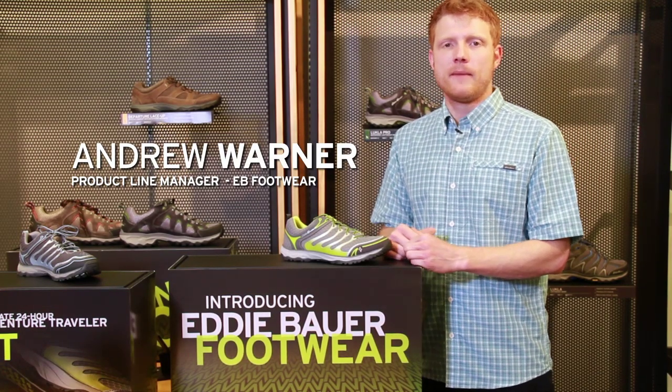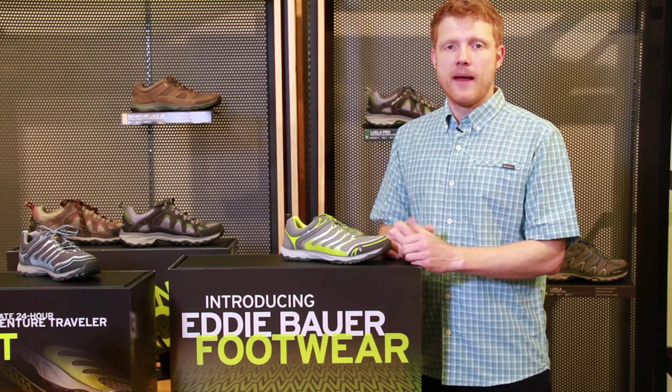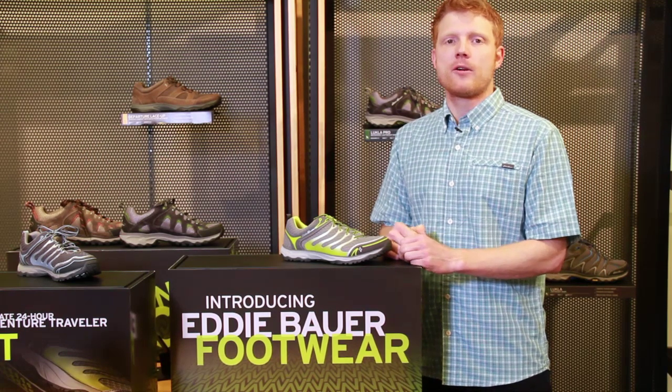Hi, I'm Andrew Werner, Product Line Manager here at Eddie Bauer for Footwear. Today I'm going to talk to you about the Men's Full Circuit, your 24-hour adventure travel shoe.